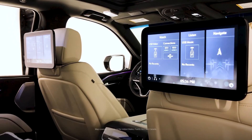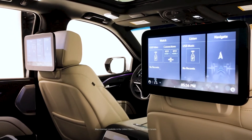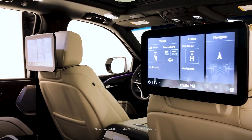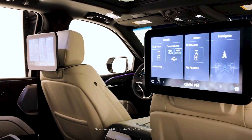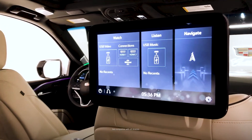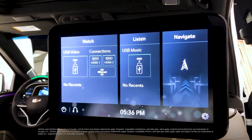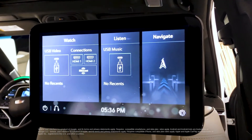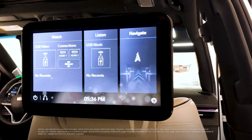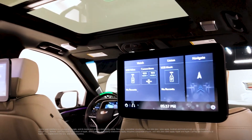The available new rear seat entertainment features a pair of 12.6-inch diagonal independent touch displays with navigation, as well as streaming capability to play games, music, and videos through HDMI and USB inputs. The screens can also mirror Android smartphones. Additionally, destination suggestions can be sent by rear passengers to the front navigation screen for the driver to accept or decline.